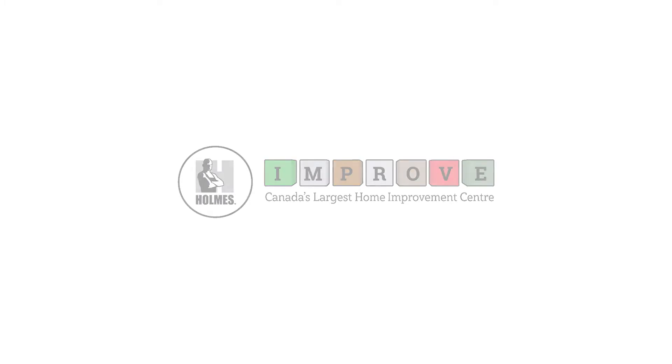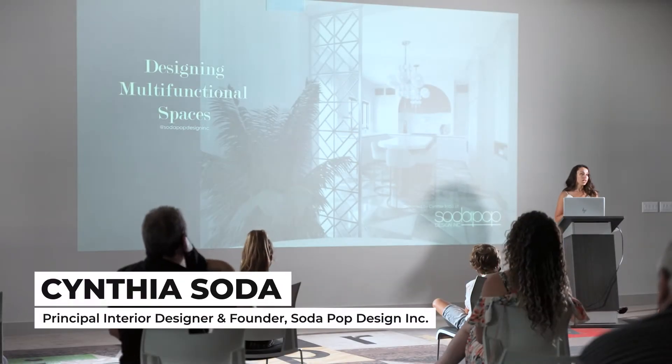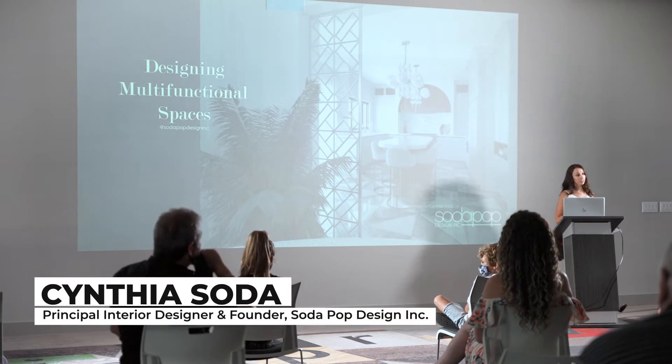I'm the owner and principal interior designer of Soda Pop Design Inc. We'll be talking to you today about creating multifunctional spaces, which Billa talked a little bit about in her earlier presentation.